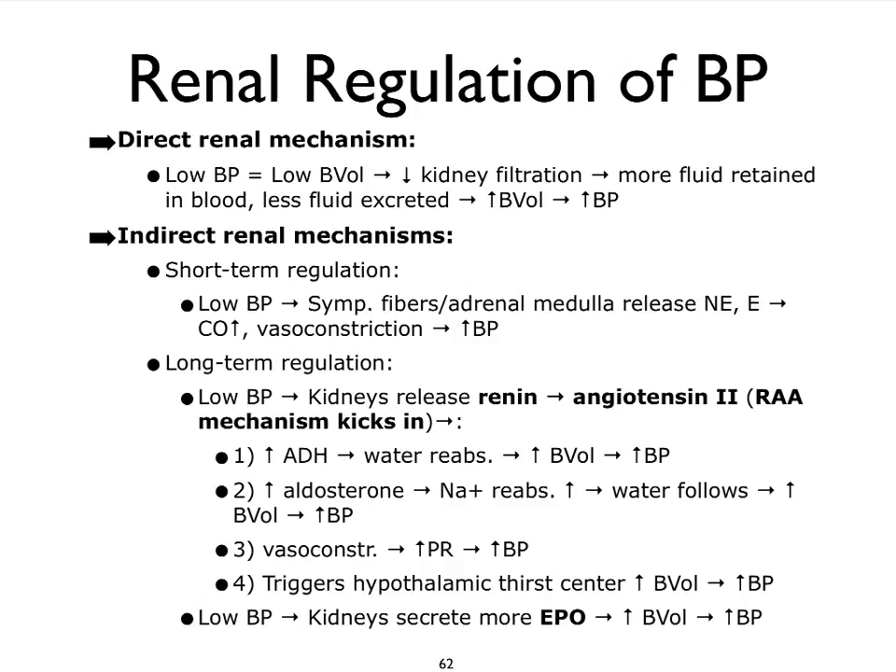Finally, let's not forget that our kidneys produce another hormone called EPO. We will also see kidneys increasing our production of EPO in response to low blood pressure. And of course, if we produce more EPO, that results in the production of more red blood cells. Ultimately, that produces more plasma as well, such that we increase our blood volume and therefore our blood pressure.